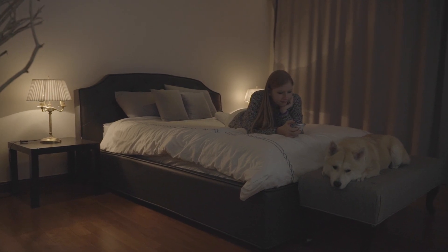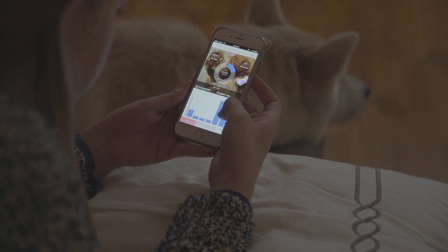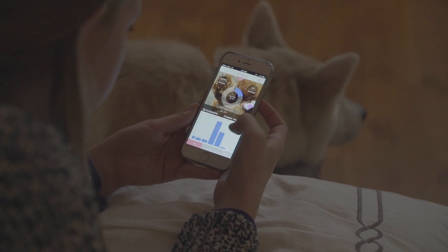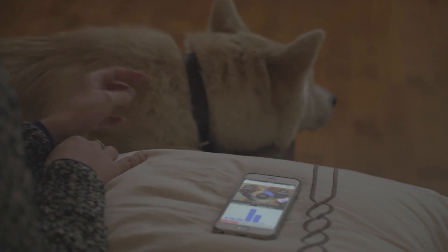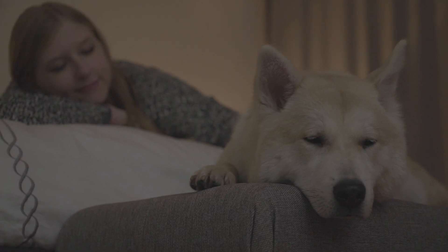Ensure that your dogs are leading the healthy and happy life that they deserve. Monitor their health status anywhere, anytime, with AnyFit.